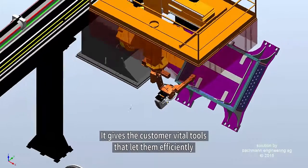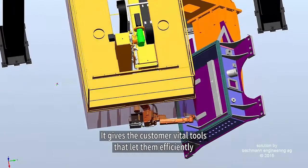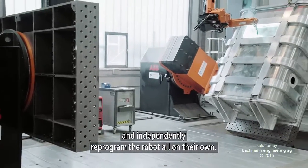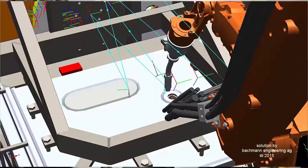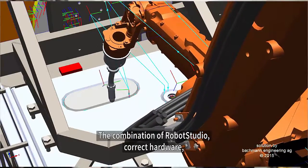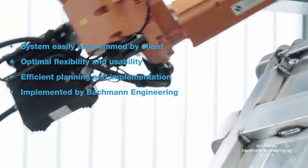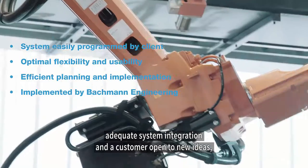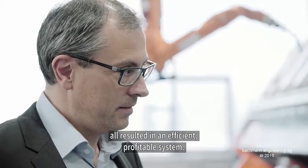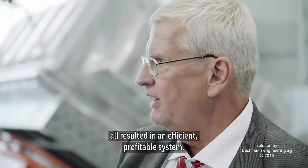The customer has all the equipment in hand to operate the system very efficiently, and especially for self-programming new products, which he teaches and learns. Through the constellation of Robot Studio, the right hardware used in the robot cell, the right system integrators, and the customer being open to new things — with this constellation, the productivity of this system could be efficiently implemented.